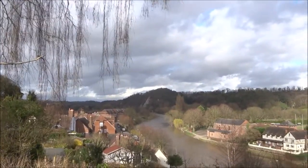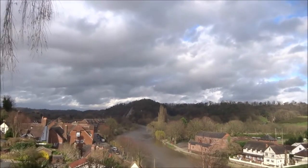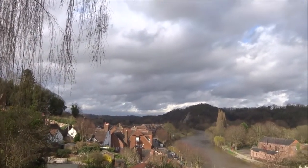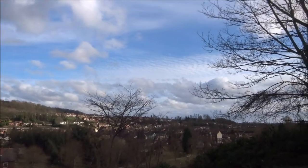Good view of the River Severn. It looks like it's pretty close to the top of the banks — it has gone down quite a bit. I think there was flooding here in Bridgnorth a few days ago.